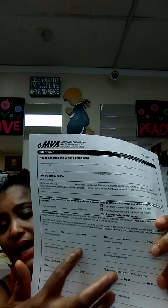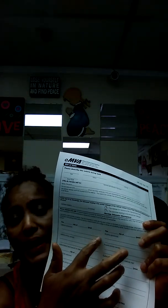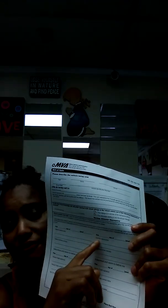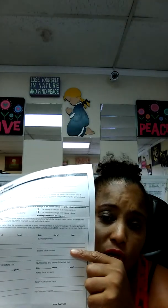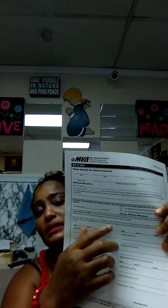For the bill of sale, on the seller signature line, sign your signature and add the appropriate designation in parentheses: LOA for Letters of Administration, EXEC for executor, ADMIN for administrator, or POA for power of attorney — whichever document you're attaching. Then print your name. On the buyer side, sign your signature and in parentheses write 'surviving spouse.' Don't forget that. Then print your name. Make sure you include the vehicle information and the stated price.